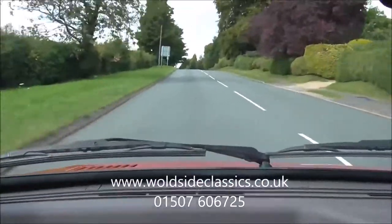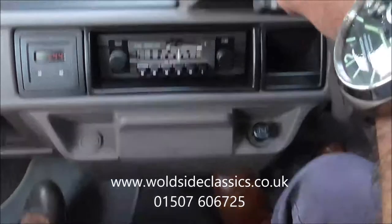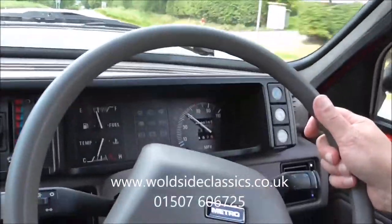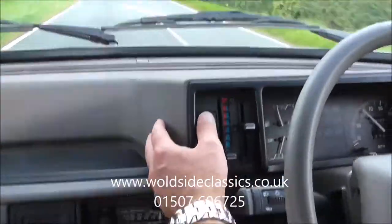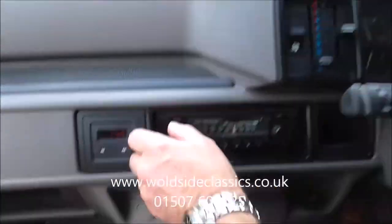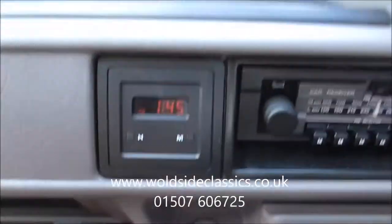A bit bouncy on the old hydragas suspension - lovely really. Everything's working, all the gauges are working, the temperature gauge going up, speedo nice and steady. Everything works on the car. Radio - not exactly digital but it's there and it's original.